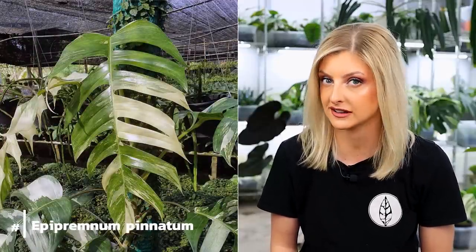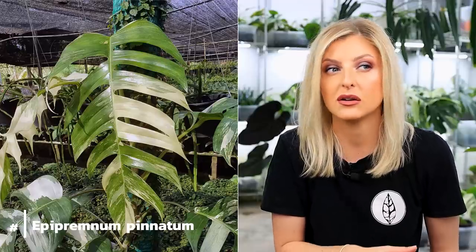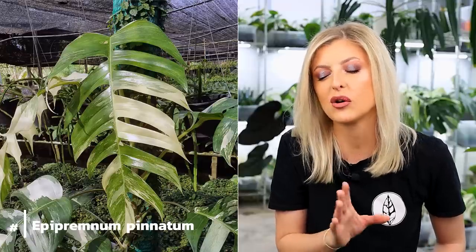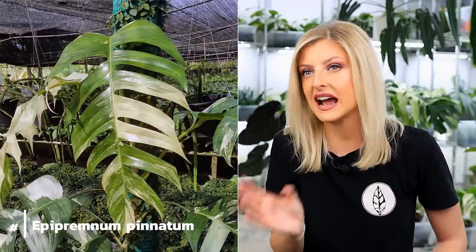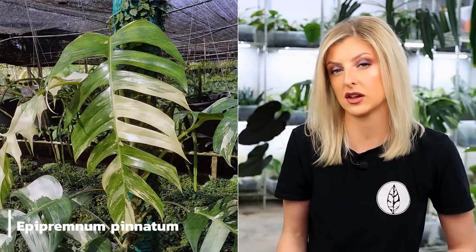The first plant I'd like to talk about is the Epipremnum pinnatum variegata — variegated Epipremnum pinnatum. I don't think a lot of people realise how pretty these get when they get mature. When they're young, they don't really look like much — just a variegated vining thing. But you really need to see a mature Epipremnum pinnatum, because they're very, very nice plants. They're kind of monstera-ish, so they have a lot of fenestrations and they can get really quite large, and I don't think a lot of people know that.